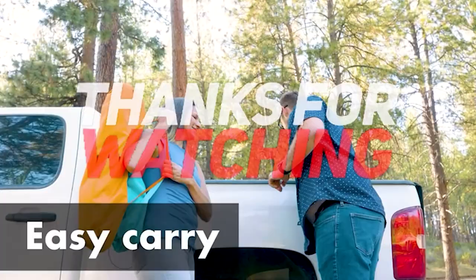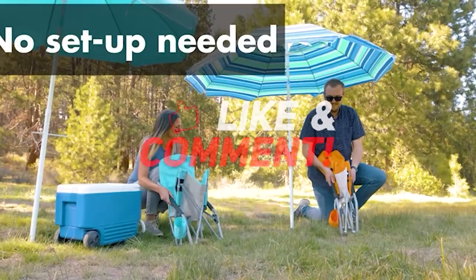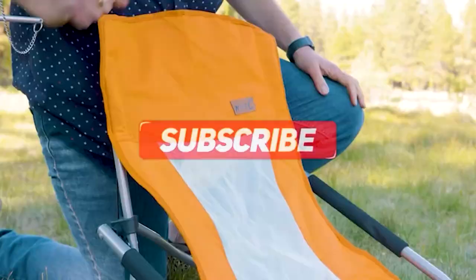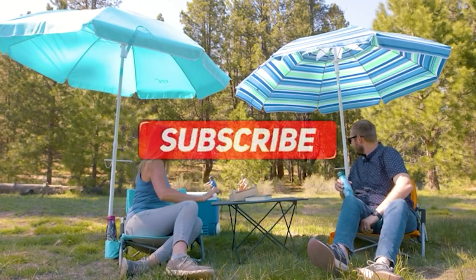Thanks for watching and that's all for this video. If you liked this video and it helped you out in any way, please give it a like and hit the subscribe button. Hope to see you guys in the next video. Until next time, bye.